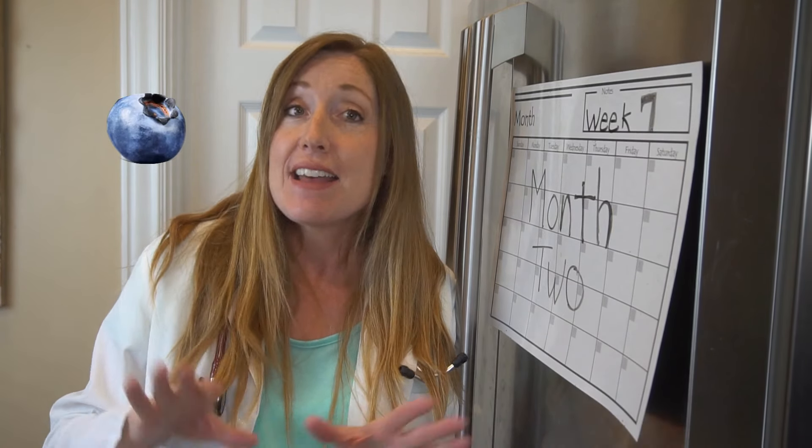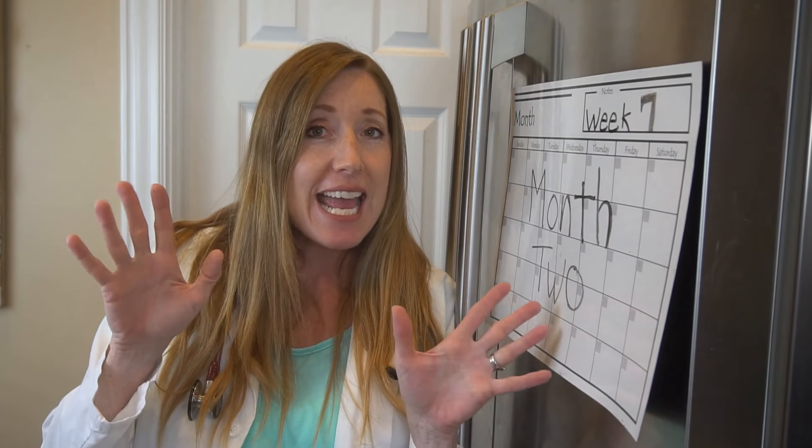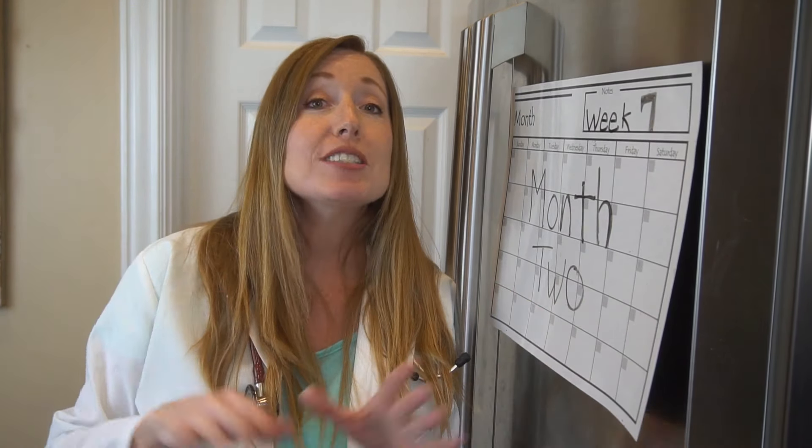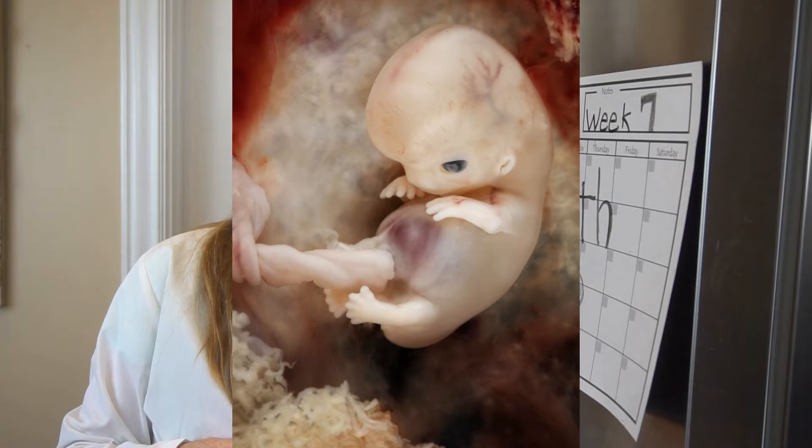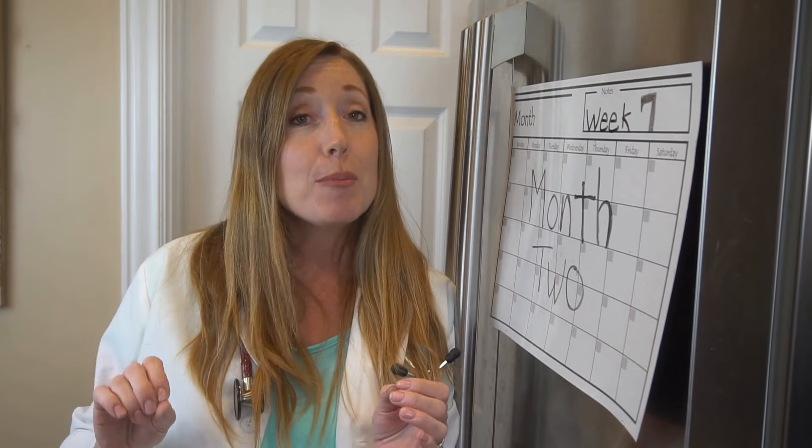At seven weeks, you're about three quarters of the way through your second month, so you have 33 more weeks to go. Your baby is about a quarter of an inch — about the size of a blueberry. Now that might sound small, but it's actually 10,000 times bigger than it was just one month ago. By now your baby has developed something that looks like webbed hands and feet, but they will separate out soon.